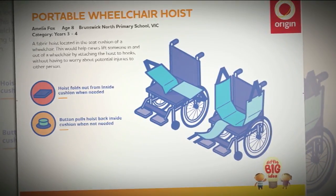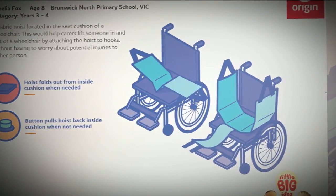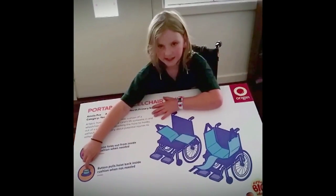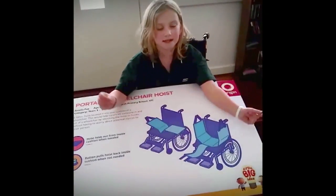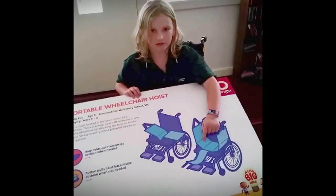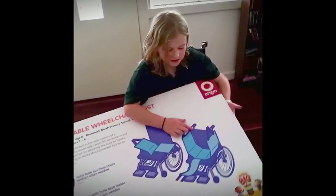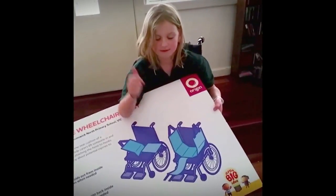She came up with a solution — an entirely new hoist that's located in the seat cushion of a wheelchair. When you want to open it, you press a button like this and it slowly comes out automatically. And that's what it looks like with the finished product. There's meant to be a back here so the young person doesn't fall back.